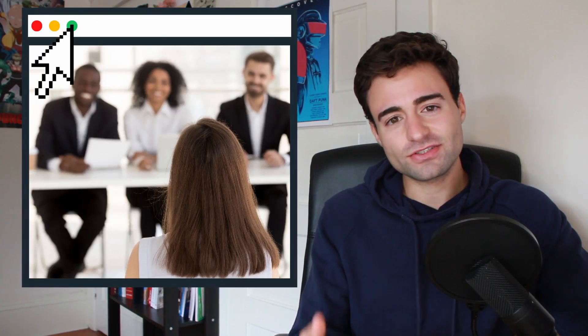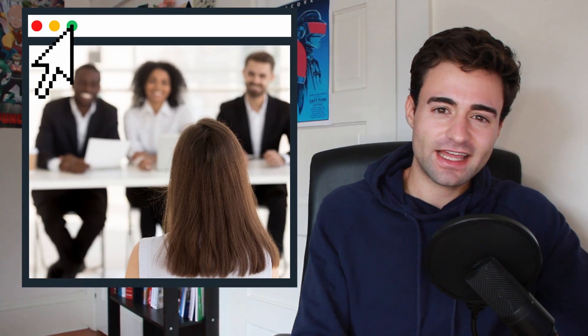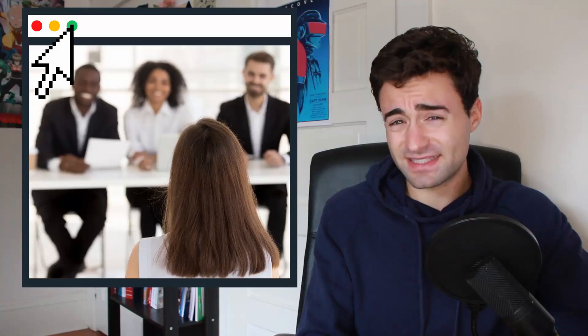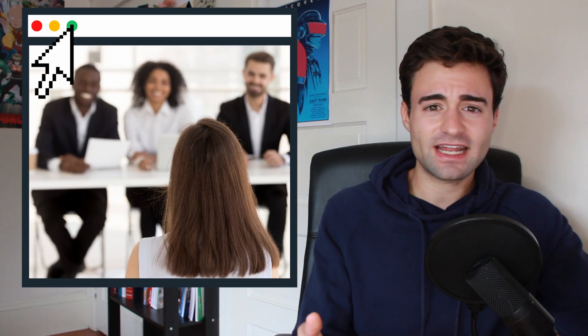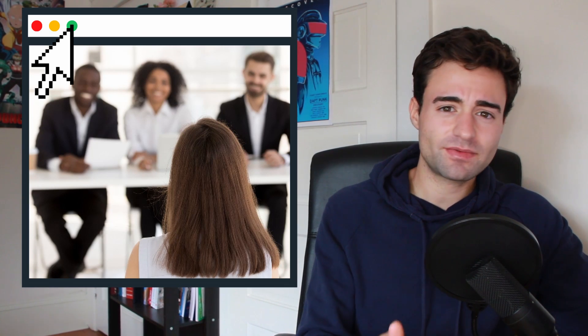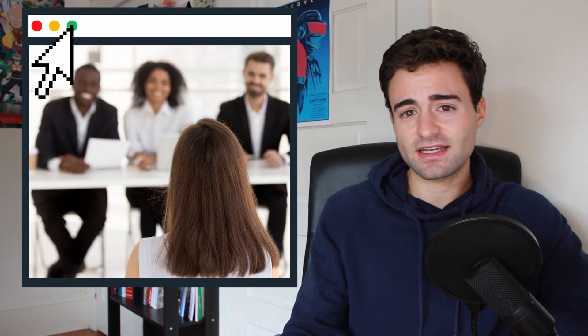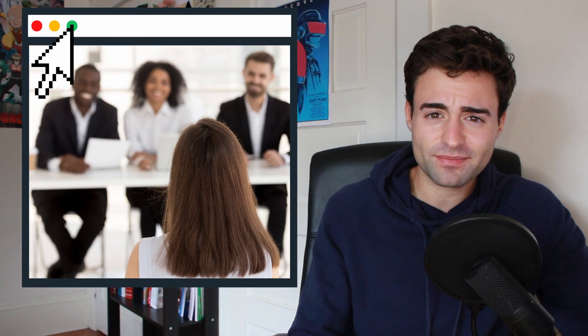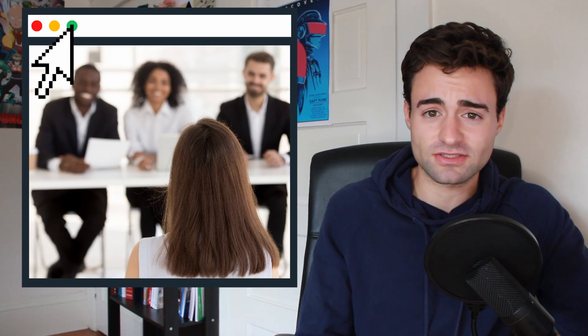Eventually, a recruiter from Northrop Grumman reached out to me and asked if I would be okay with an on-campus interview — physically on my campus in the Career Center. So I got all dressed up again and headed to the Career Center. It was actually sort of intimidating at first; I walked into the room and there were three interviewers and just me. They all turned out to be super friendly and they didn't ask me any specific whiteboarding questions, but we did have technical discussions about some of my past experiences, as well as things I encountered in my classes and projects.